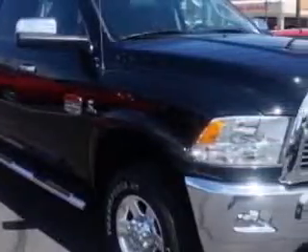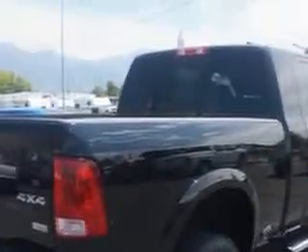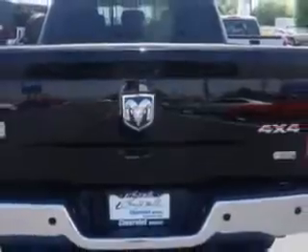You expect the best from your vehicle. Imagine driving this white gold clear coat 2012 Ram 2500, equipped with a 6-cylinder engine and an automatic transmission. Enjoy this utility truck with features like: